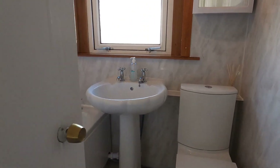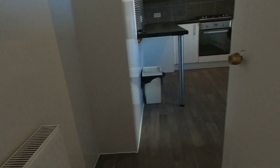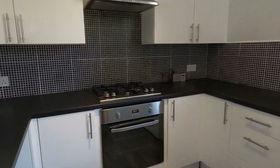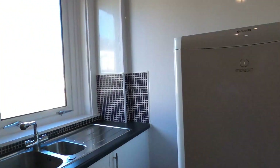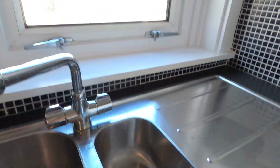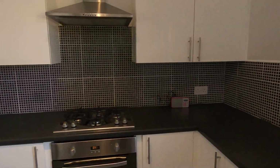The bathroom — we've got a new wet wall in here which is really easy to maintain. Same in the kitchen: we've got a new fitted kitchen with a wet wall, gas hobs, electric cooker and extractor fan. It comes with white goods — both your washing machine and your fridge freezer. There's a nice little double sink here and again more picturesque views of the back garden. All nice and new.